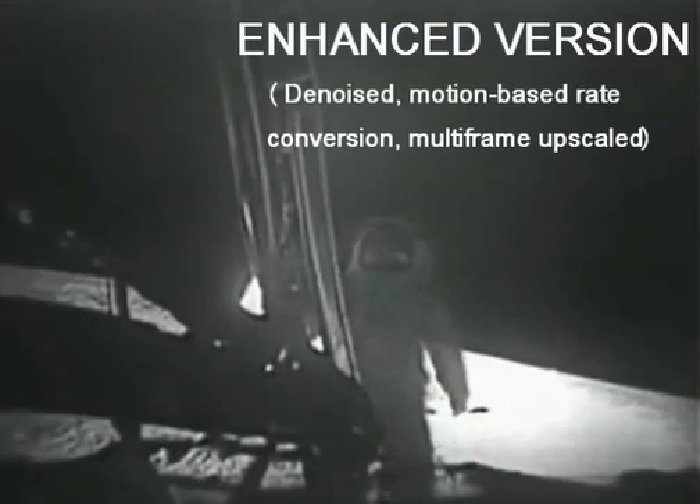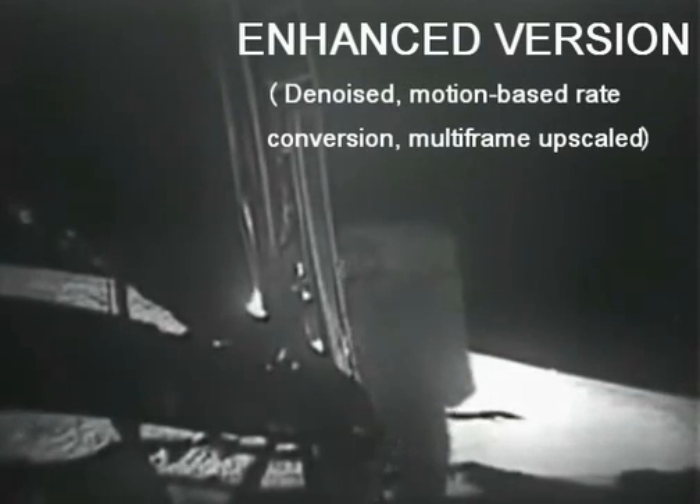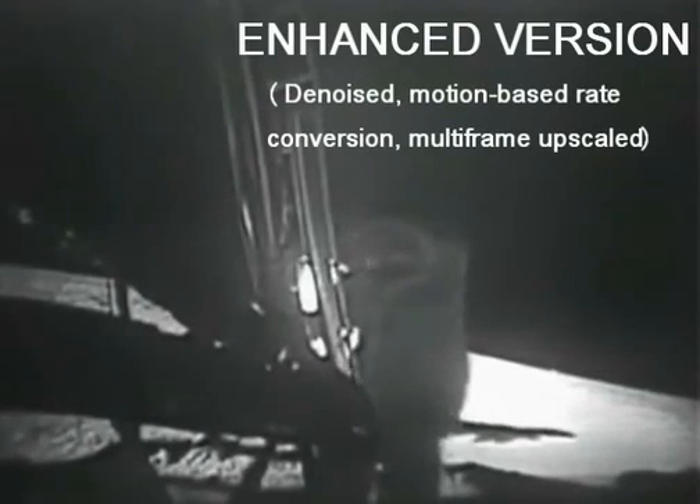Beautiful view. Is that something magnificent? Magnificent desolation. Both PLSSs are nominal on consumables.